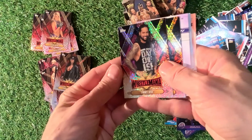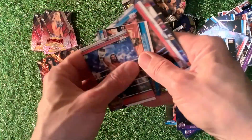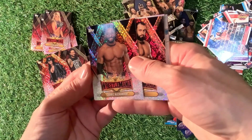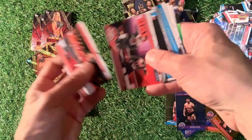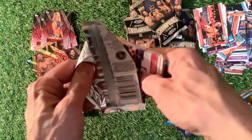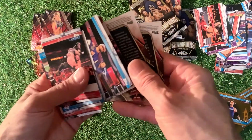I might get another 50 of these. Jimmy Uso, The Undertaker again. I think we've got most of these cards now for the base — Cedric Alexander and Rusev. I'll be putting some aside. I might do a giveaway — somebody wants to give away some of these cards. One lucky winner, if you're really into it, let me know in the comments section.